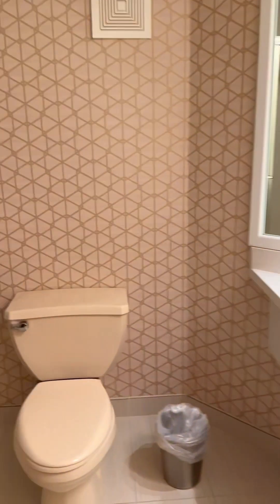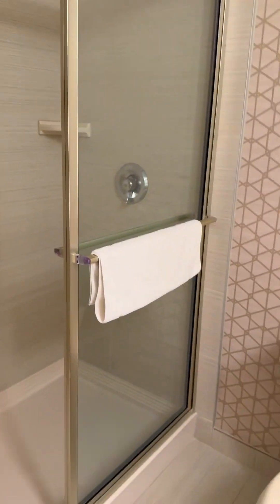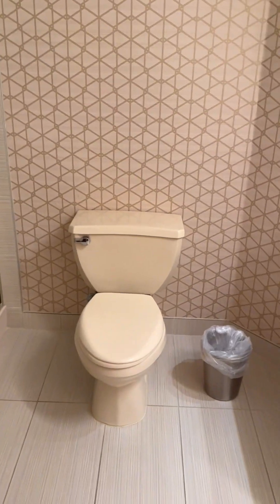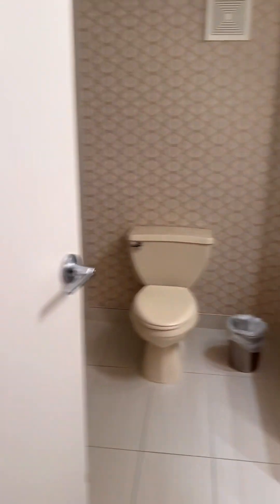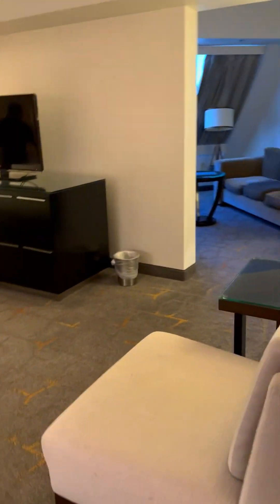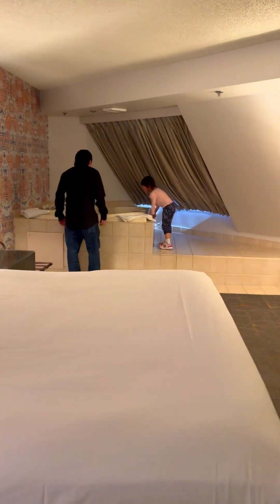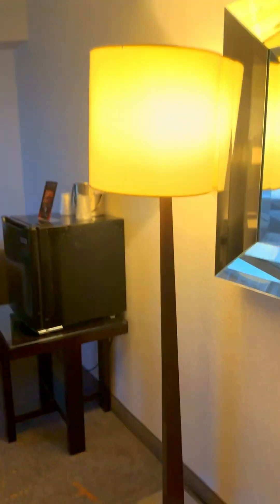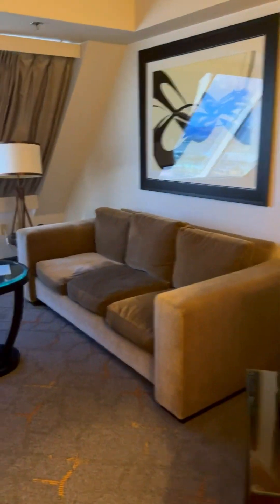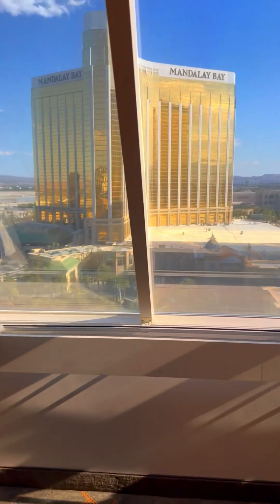Excuse me. There's a rush room. Oh my gosh. This is what it looks like. Oh my gosh. Go climb up there and take a look. This is what it looks like. But Daddy, where can I put this? On the table. A little living room here. Oh my goodness. A view.